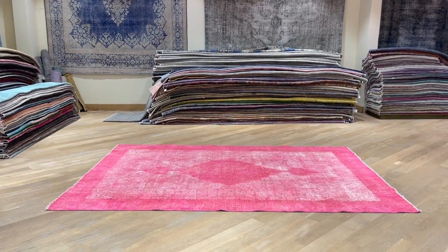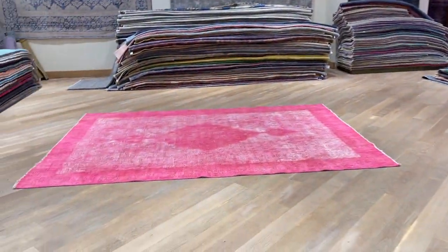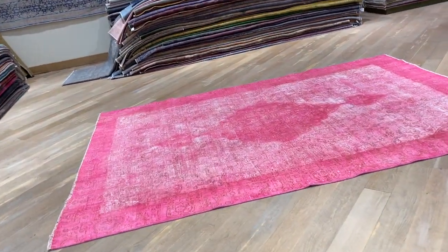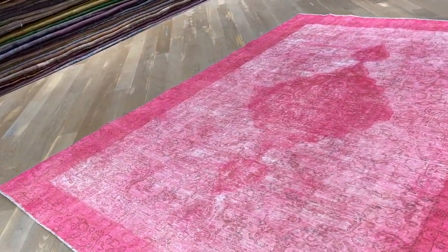Carpet code 23677. It's a Persian handmade carpet. I love these pinks — I just found one big one. I put it on the wall. They're so striking, they've got so much wow factor about them. Such a happy carpet.